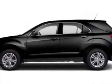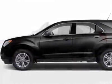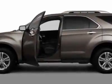Check out this new 2012 Chevrolet Equinox. For your protection, this vehicle has a full factory warranty.